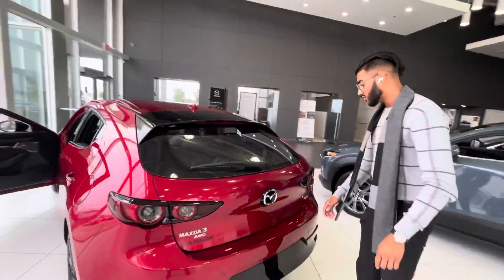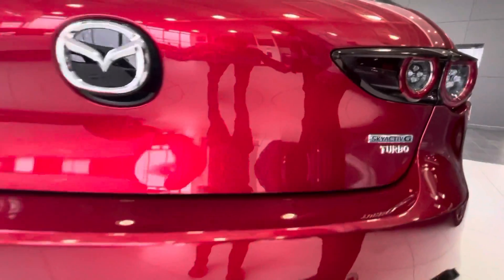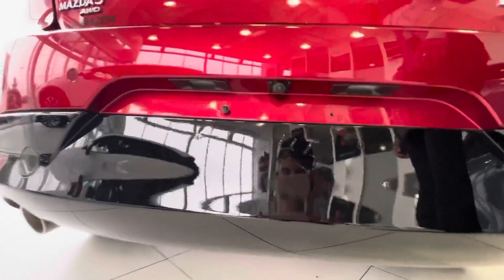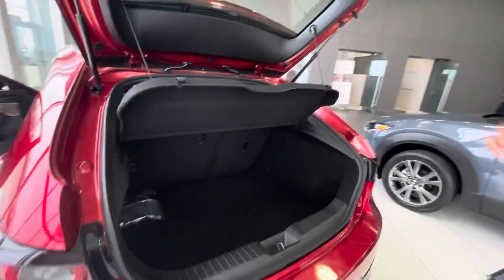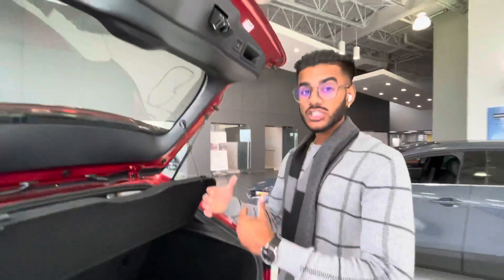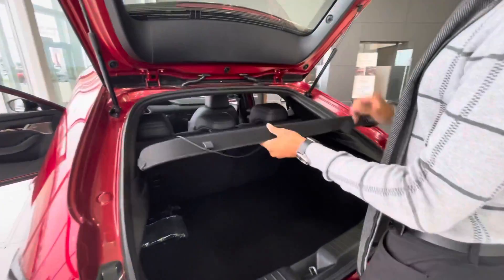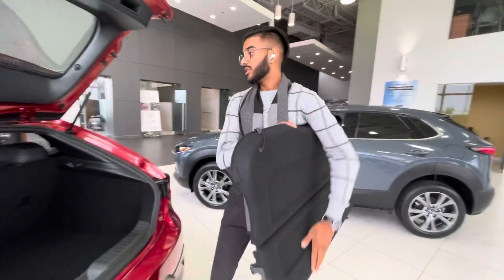Coming over to the trunk — you've got the all-wheel drive badge and the turbocharged badge. You've got your rear parking sensors and your high-definition hidden backup camera right there — a lot of people can't even see it, but it's really nice. Release it and there's your space. I like the hatchback just because of that vertical space you get.